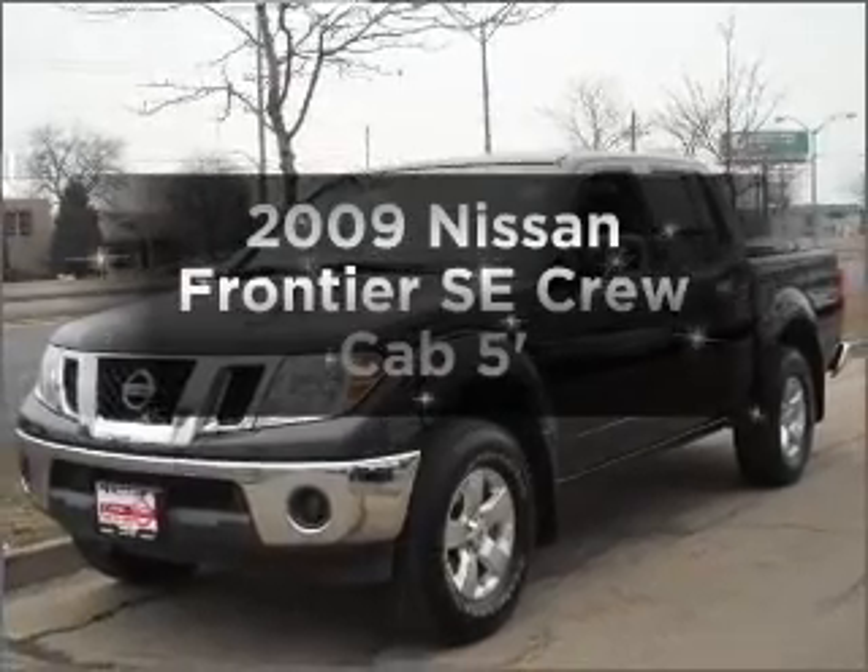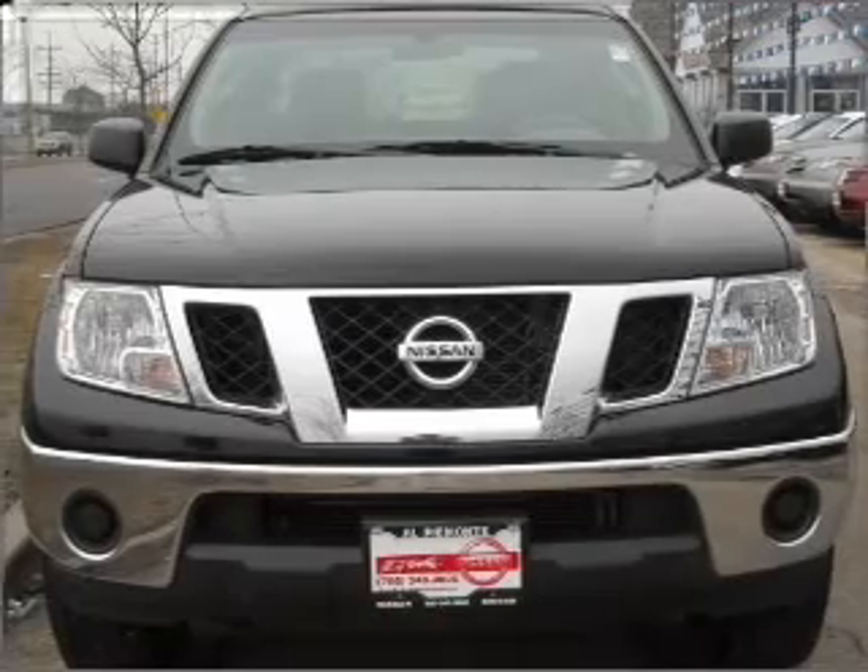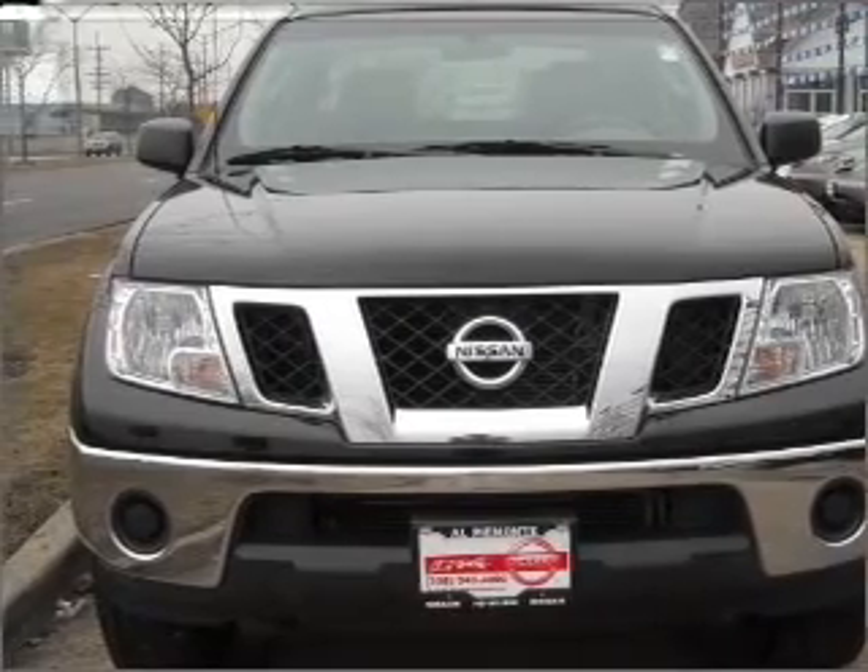Imagine yourself in this 2009 Nissan Frontier. Find everything you want in a ride under one roof with this vehicle.